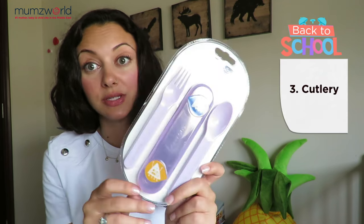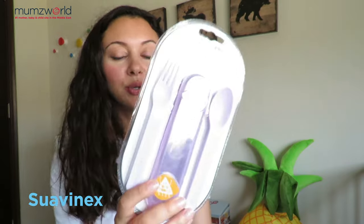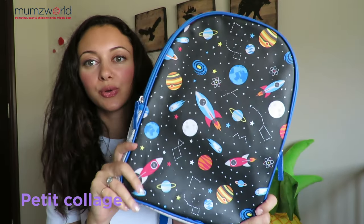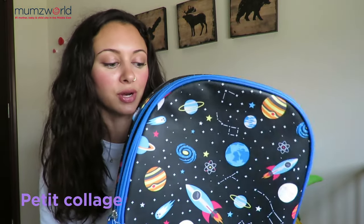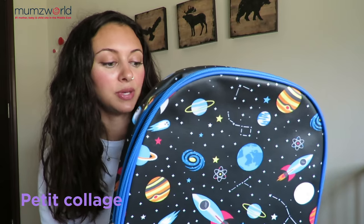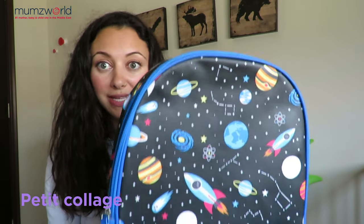Another item that's great to have for back to school is cutlery — a fork and a spoon that you can stick inside this case, and it's easy to label it. This is from Suavinex. We also have a new brand on board called Petit Collage. It's super cool — I love the quality and the feeling of the fabric. It's actually an eco-friendly brand, specifically PBA, PVC, phthalate-free with a biodegradable coating. Isn't that pretty cool?